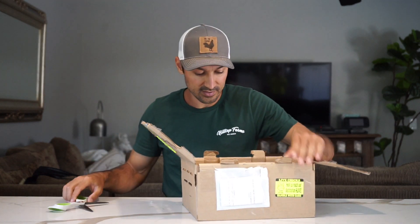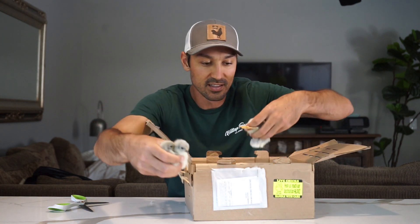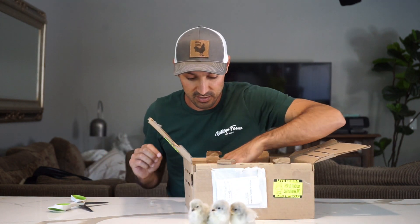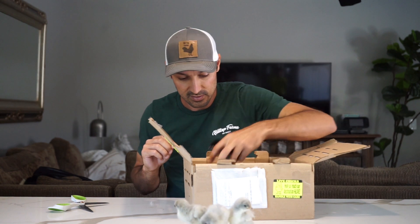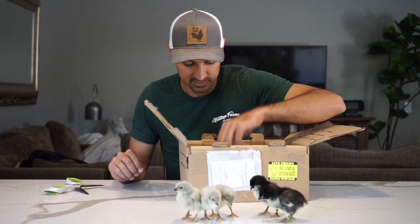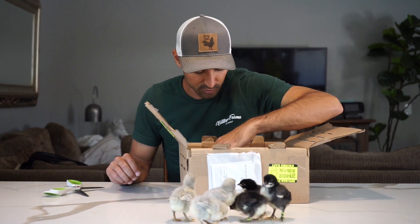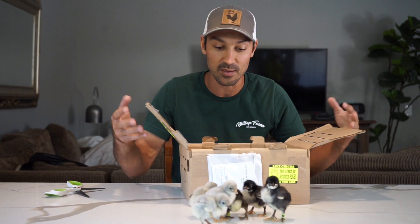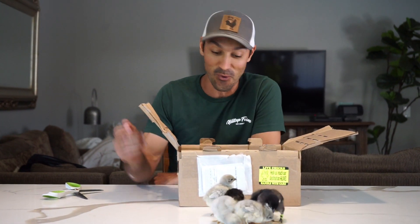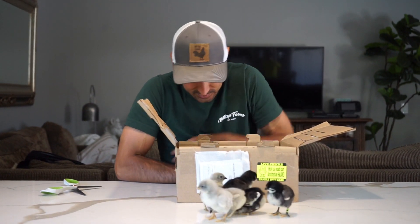Let me take a few out so you guys can actually see them. They look really good and it looks like they also threw in some Morans for us — four Morans. I ordered ten olive eggers and it looks like they sent me 15 baby chicks, so we got five extras. That's always a bonus. Thumbs up to Chicken Ridge Farm — super happy with these guys.